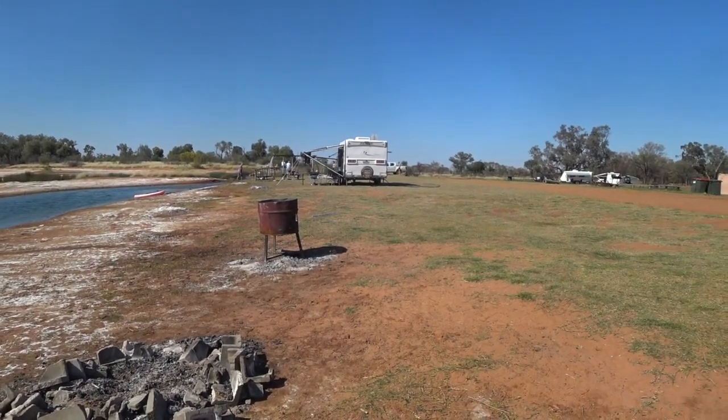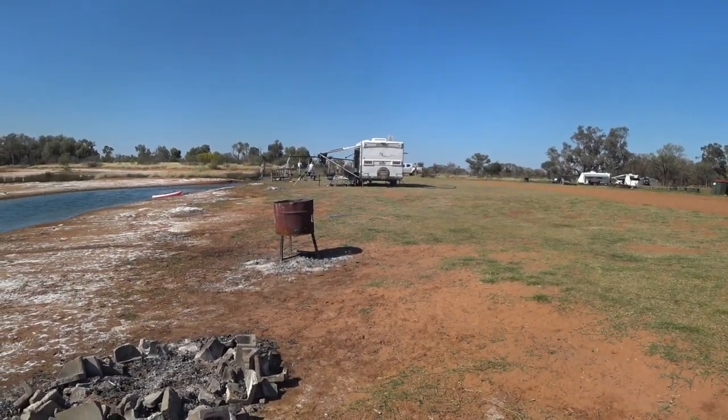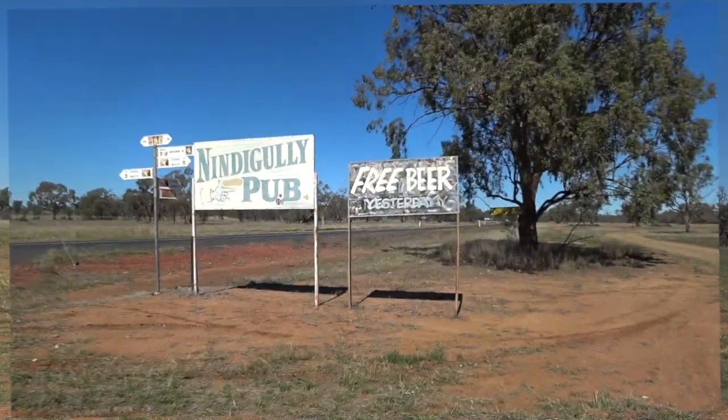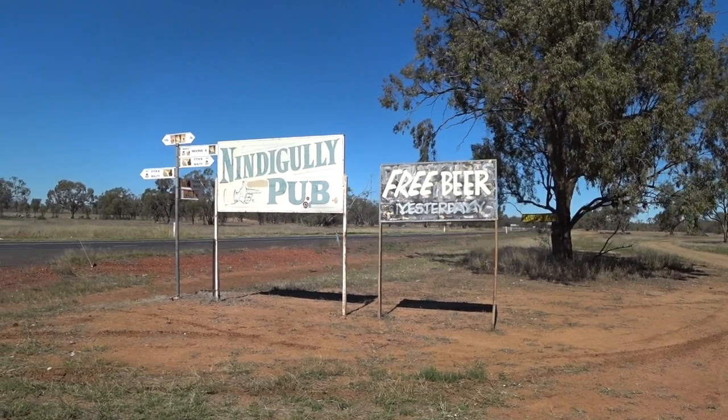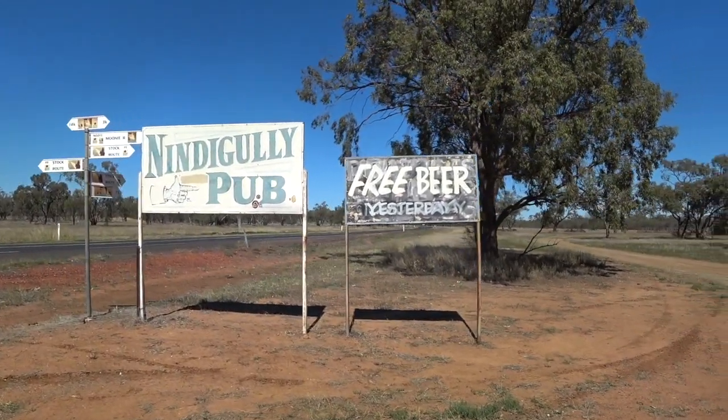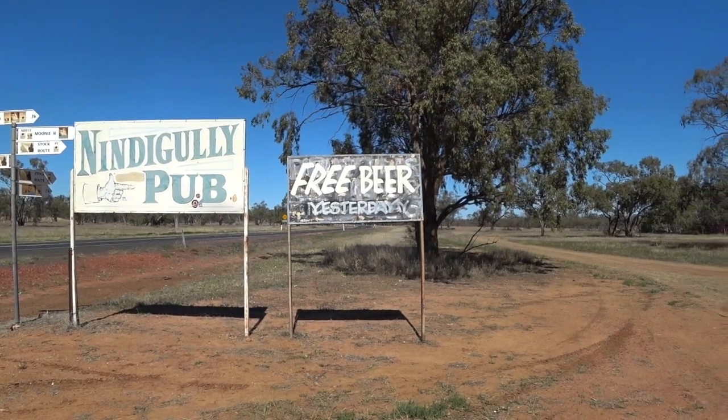There's about eight baths I think. Look how lovely the little camps were. You've got to laugh. Nindig Gully Pub — free beer yesterday. Sends a humour out in the bush.